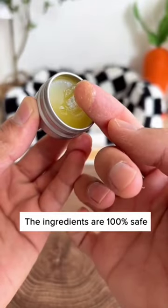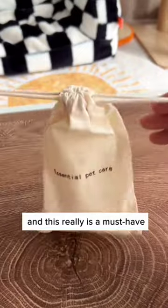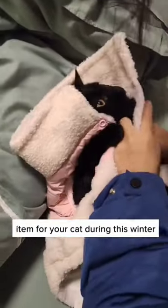The ingredients are 100% safe for cats to lick, too. After all, prevention is always better than cure. And this really is a must-have item for your cat during this winter.